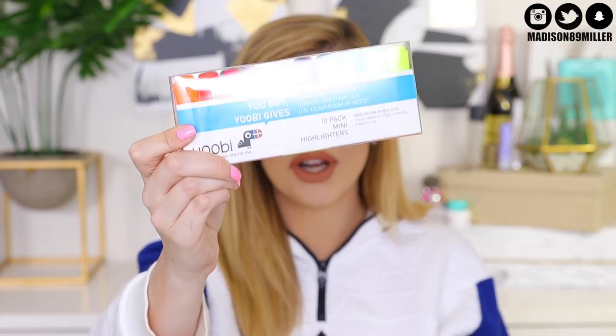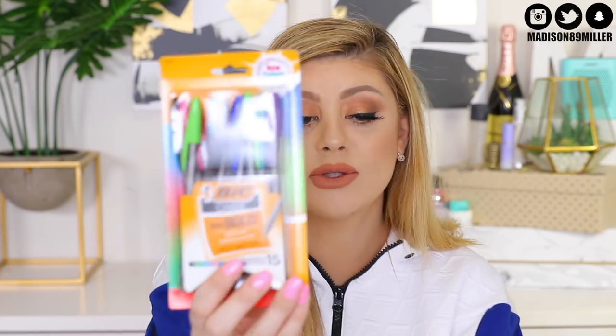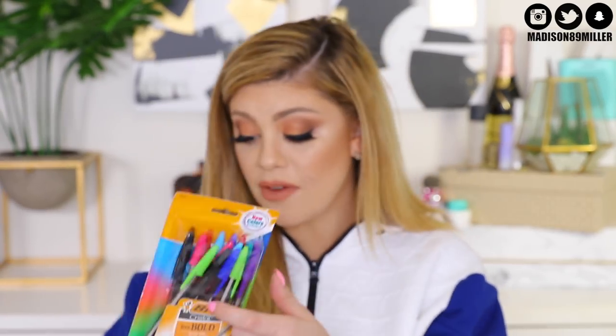I want to include some highlighters and I really love this little set from UB because it has so many different colors, so you can do all your color-coordinating notes. Then I included a ton of different colored pens — black, green, blue, pink, red, purple — you get tons of different ones. I love the Bic ones; they always write the best. I also included some scented gel pens. I remember back in the day when I was obsessed with gel pens when they first came out — I had a little turntable on my desk with all my gel pens.